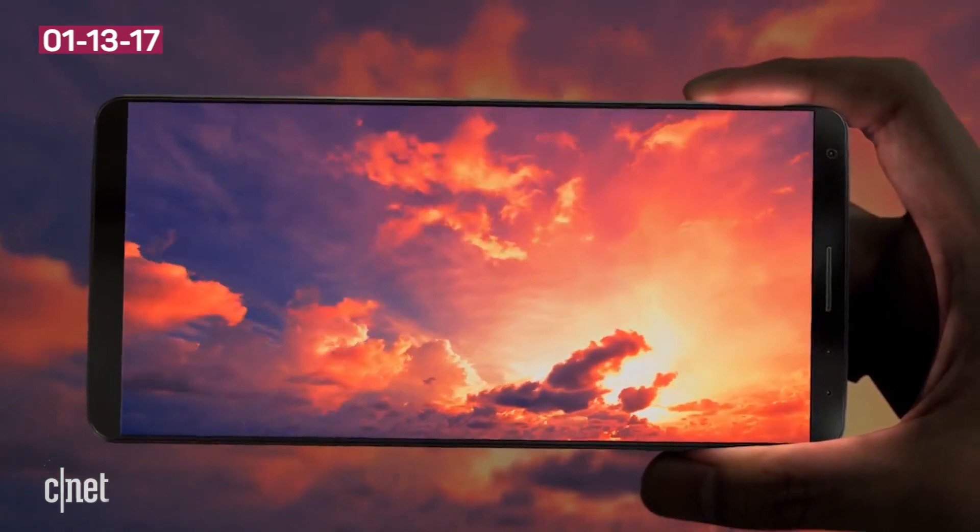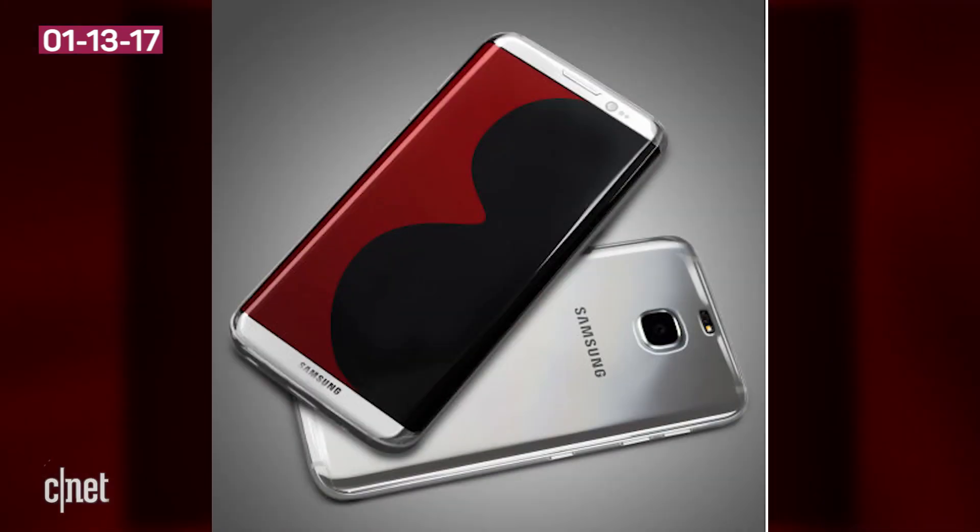This could corroborate previous rumors that the S8 would have a fingerprint sensor built into the display, or it's just on the back of the phone and we can't see it. This phone does look similar to other leaked renders doing the rounds online.